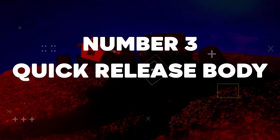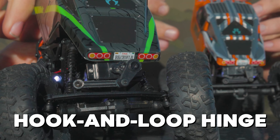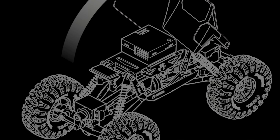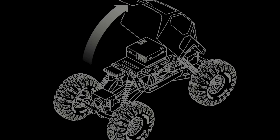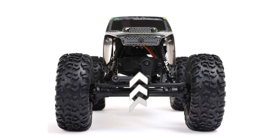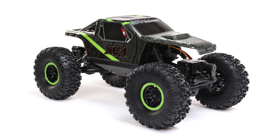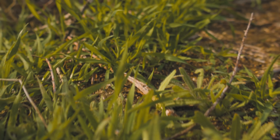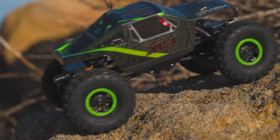Number 3: Quick Release Body. The AX24 has a smart hook and loop hinge design that lets you reach the chassis and battery simply by swinging the body up. The hinged body system gives you fast, easy access to onboard components. The body is secured firmly in place by strong Velcro attachments on the front and rear, providing a seamless body pin-free clean look. The absence of body pins also prevents unexpected snags while navigating through trails with low-hanging obstacles like tree branches or small plants.